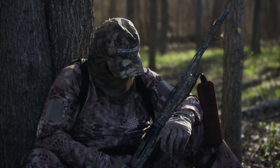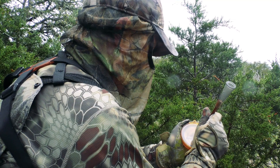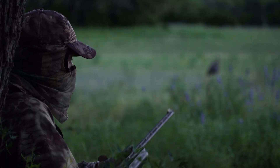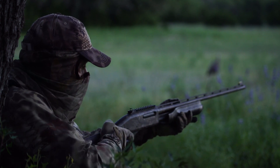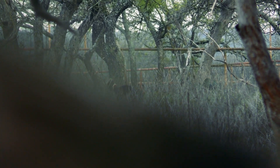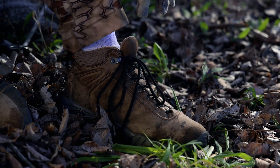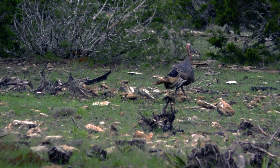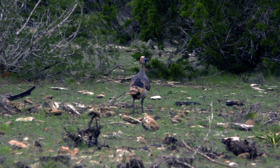There are a lot of good camo patterns available for the turkey hunter, but my favorite brand is Cryptic, and specifically the green mandrake pattern that perfectly matches the new spring greenery. Turkey can see colors very clearly, so a pair of white socks showing or an unmasked face shining will immediately stop an incoming gobbler in his tracks or send him packing.